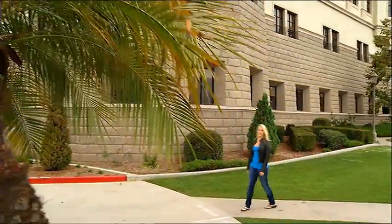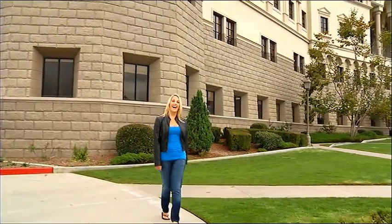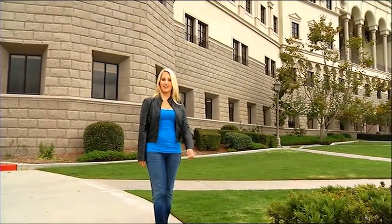We are on the southwestern part of campus, and this is the Donald P. Shiley Center for Science and Technology. Hi, I'm Lexi, and I'm from Denver, Colorado.